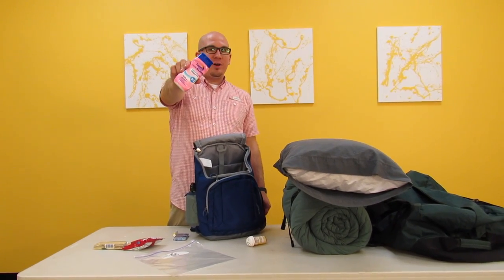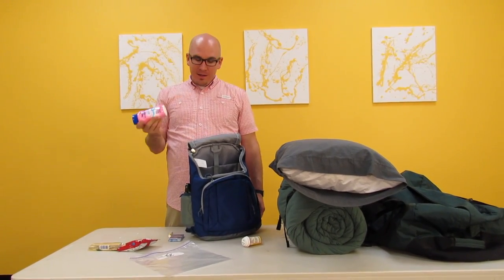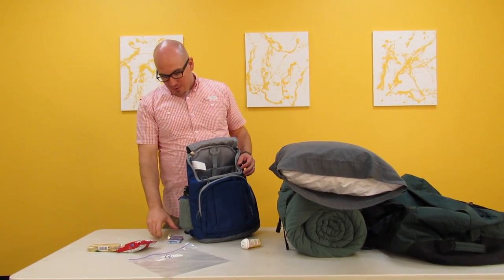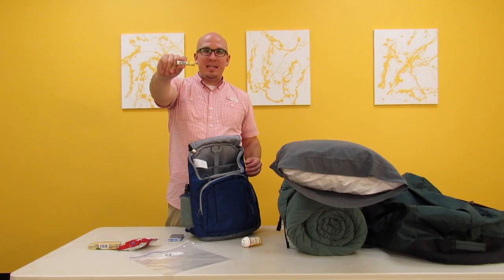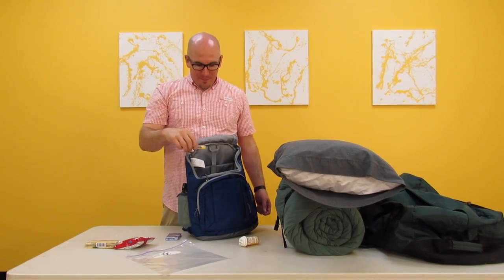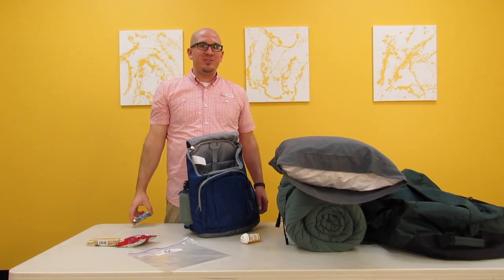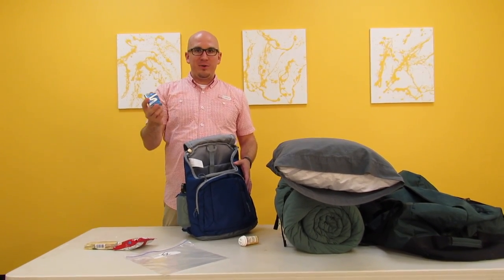Sunscreen — you're going to want to bring sunscreen. You're going to be outside, and this is a great thing to keep on you so that you can reapply it regularly. Chapstick — your lips might get chapped. Mine's coconut flavored. Gum is going to help you make friends because you're not going to have gross breath, so bring gum. It's also going to help you stay awake during teaching times.